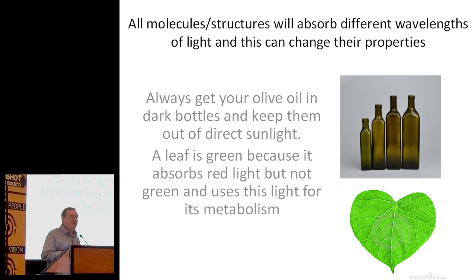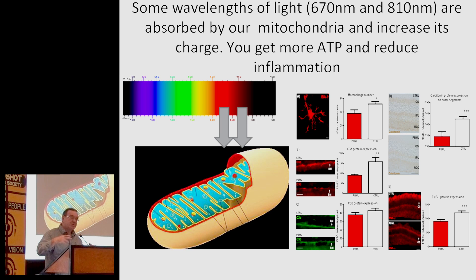A leaf looks green because when white light is put onto it, it absorbs the red and uses that for metabolic energy, and it reflects the green because it doesn't want it. So all of us, in some way or other, are reflecting and interacting with light. Mitochondria also interact with light — everything will absorb at certain wavelengths and reflect at certain wavelengths.